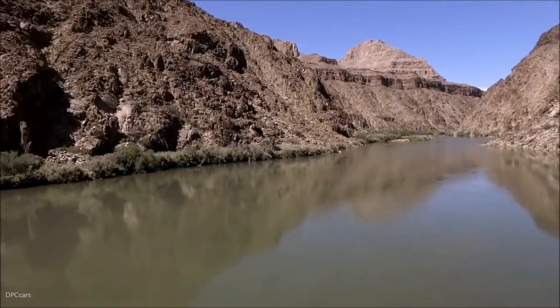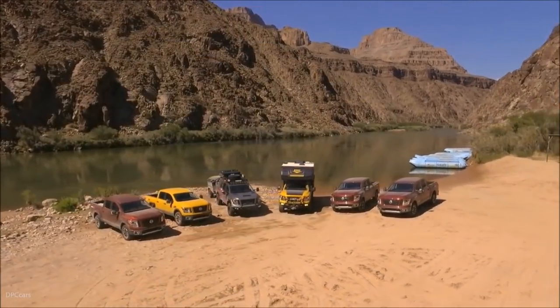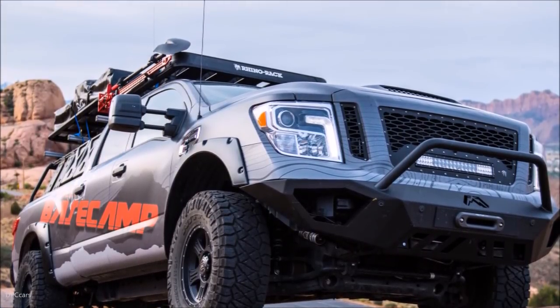The Titan XD PRO-4X Project Basecamp showcases more than 60 aftermarket parts and accessories from some of the leading manufacturers in the overlanding field, creating an essentially self-contained, self-sustaining basecamp for exploring the backcountry.